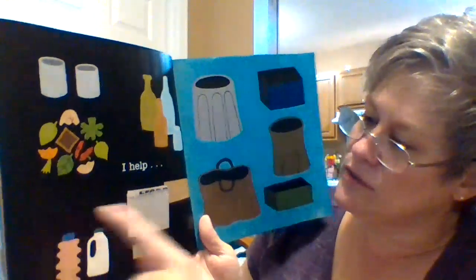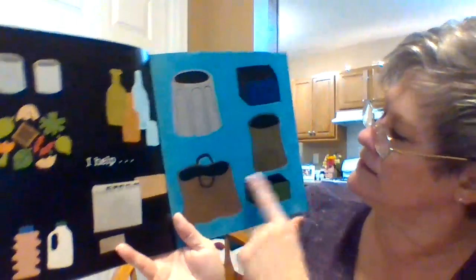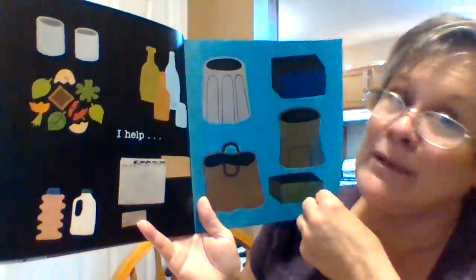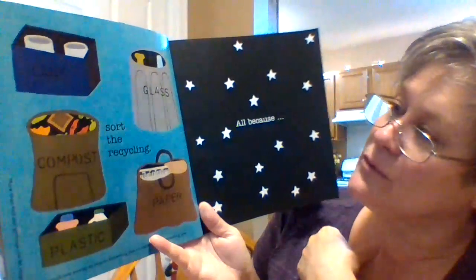I see things are sorted over here — plastic things together, glass together, papers together, compost together. I see containers. What do you think they're about to do? Yes, that's a big word: recycle. Recycle things — you can use them again.